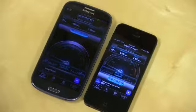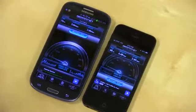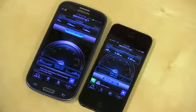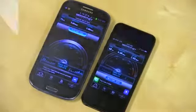Stay tuned to TechnoBuffalo — we're doing a ton of comparisons, we'll put all these phones head to head, full walkthroughs and first impressions of iOS 6 and the iPhone 5. And anything else you guys want to see, leave your comments down below. I'm John Rettinger from TechnoBuffalo, and I'll see you in the next video.